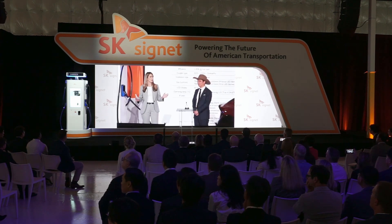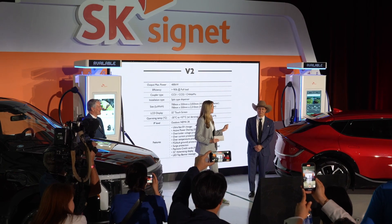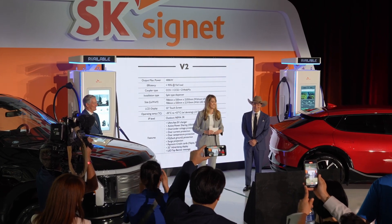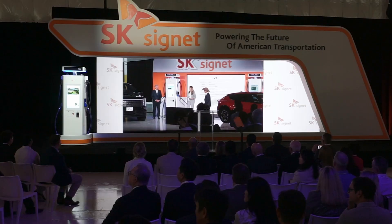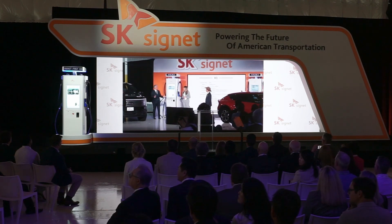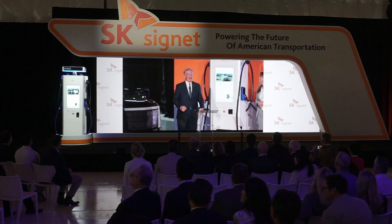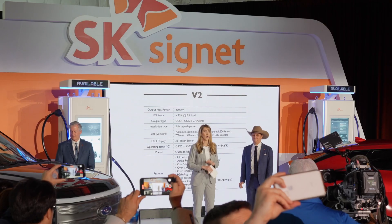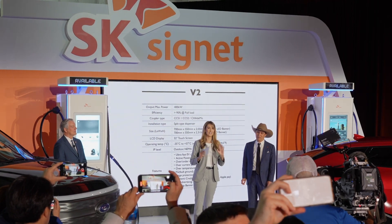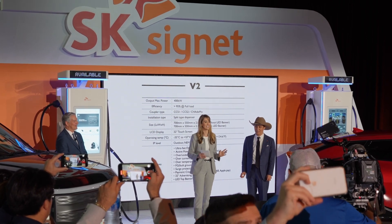Joining me for this historic moment are two remarkable individuals who helped make this possible. First is SK Signet of America's president, SJ, and the mayor of Plano, John Muntz. SJ, Mayor Muntz, what does this mean for Plano? This is a game-changer, so I'm thrilled that I get to at least plug in the charger and watch how fast these vehicles get charged. We will be charging two vehicles on one charger during this demonstration because no electric vehicle can currently utilize the full power output of this SK Signet charger.